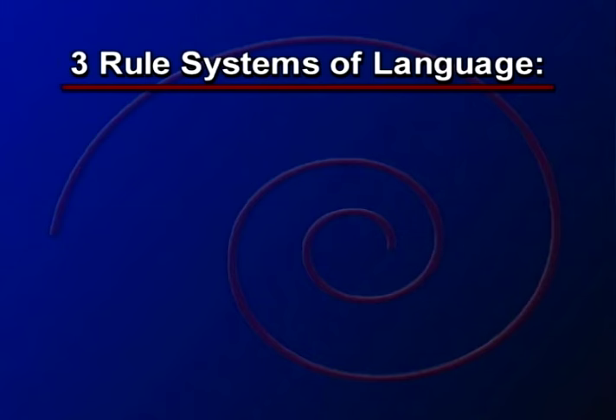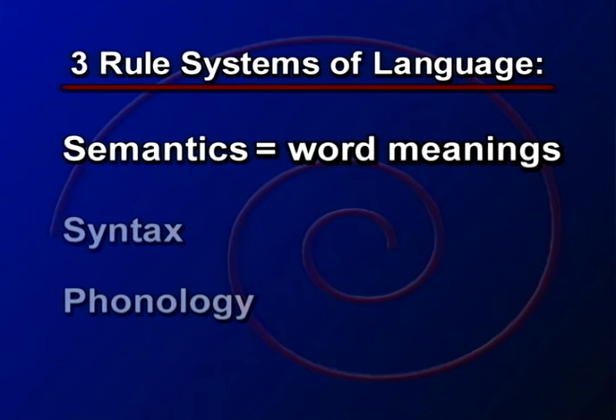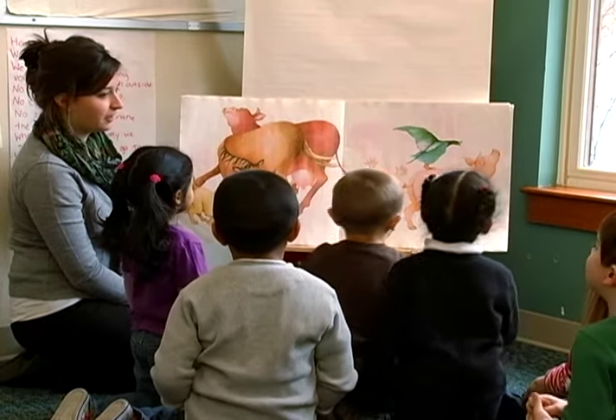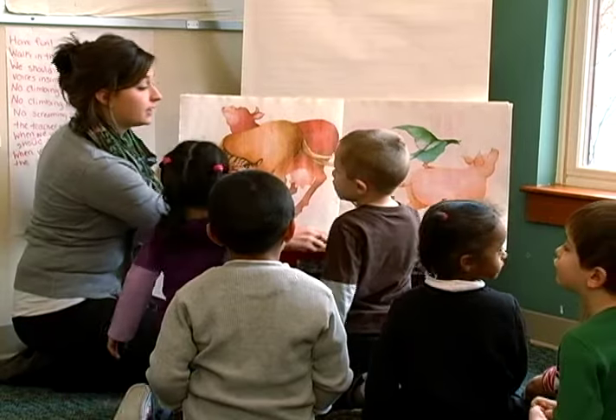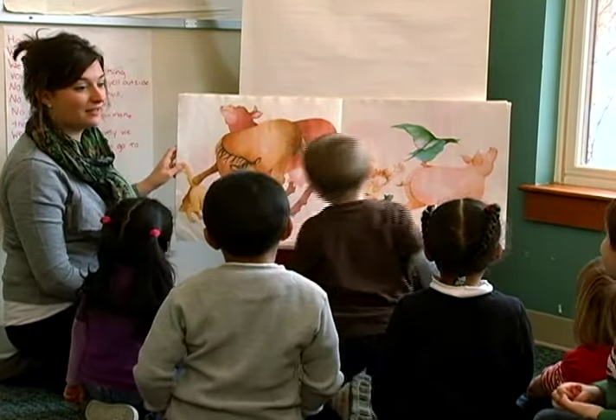As their vocabulary pool develops, children need to know how to use these new words. To do this, they need to learn three rule systems of language: semantics, syntax, and phonology. Semantics relates to word meanings. When we present young children with words that are disconnected from experiences, the words have no meaning for them. But if adults can supply words that are relevant to the child's experience while the child is experiencing something, the word takes on an instant meaning.